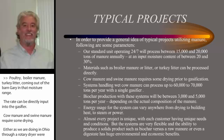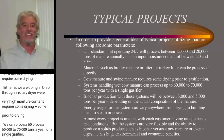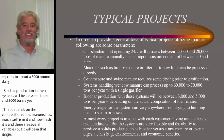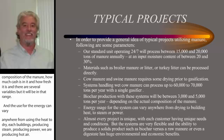Systems handling wet cow manure can process 60,000 to 70,000 tons per year with a single gasifier — roughly equating to about a 5,000-cow dairy. Biochar production with these systems will be between 3,000 and 5,000 tons a year, depending on the composition of the manure, how much ash is in it, and how fresh it is. The use for the energy can vary — from using the heat to dry, to heating buildings, to producing steam, producing power, or running absorption chillers. We are producing hot air, and virtually every energy application starts off with a form of hot air, so there is readily available equipment that can be bolted on the back end for the energy application.